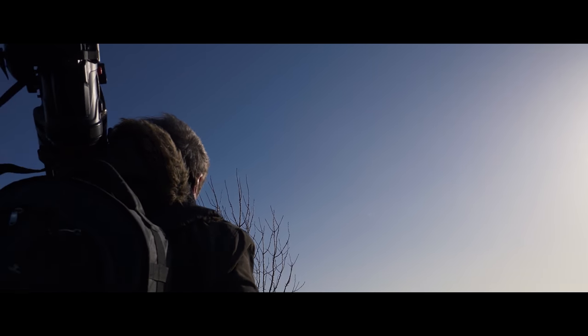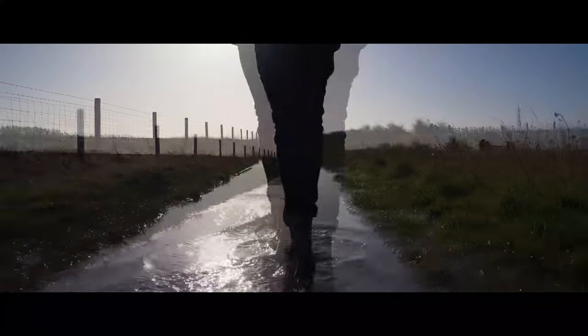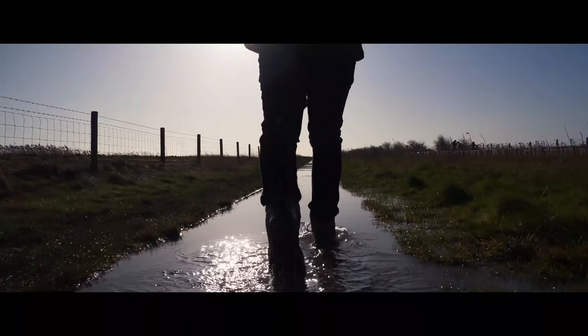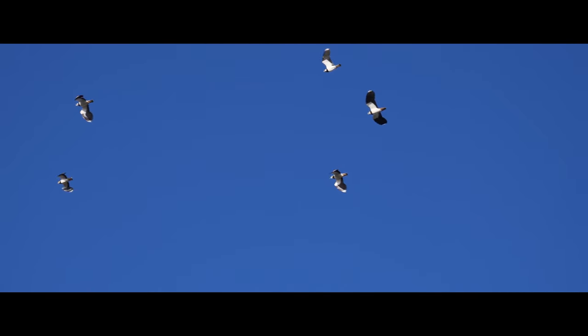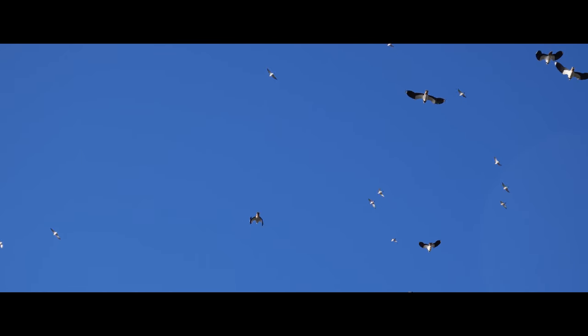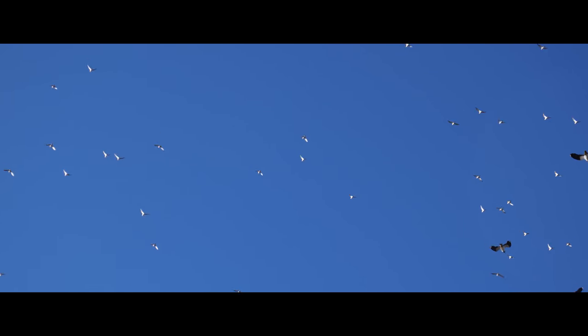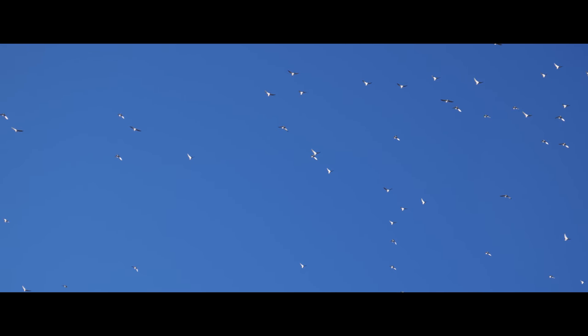My earliest memories of being into nature when I was little was watching TV programs like ZooQuest and Look. My dad was a real countryman and he had brilliant field craft. I remember him showing me a woodcock sitting tight on eggs — I couldn't see it at first because it was so well camouflaged, but he pointed it out to me. It was magical.